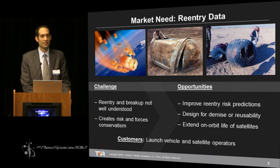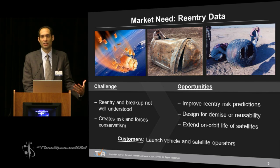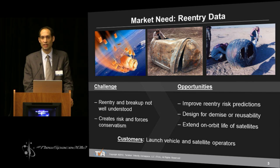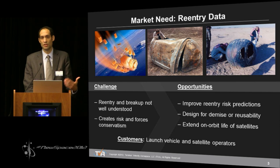The market need for reentry data arises out of the fact that we really do not understand what is happening during a reentry and breakup event. Because of that, it creates risk and forces us to be conservative. We've spoken with several potential customers in both commercial and government sectors who have indicated high interest in this reentry data — to either improve their reentry risk predictions, to design spacecraft to intentionally break up so it doesn't cause hazard to people and property, or to design their vehicle so it does survive and is reusable.